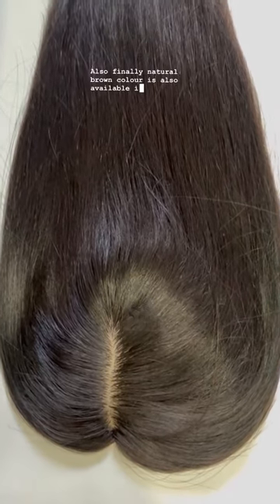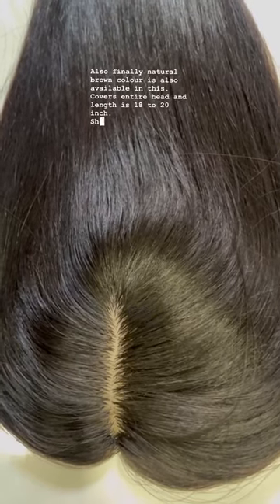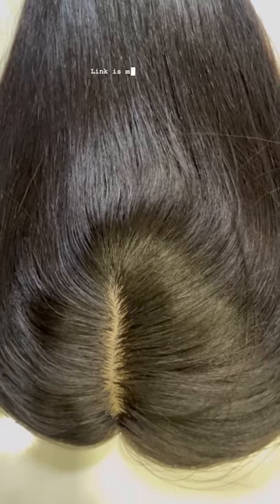Finally, natural brown color is also available in this. Covers entire head and length is 18 to 20 inch. Shop from our website — link is mentioned in our bio.